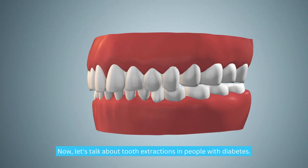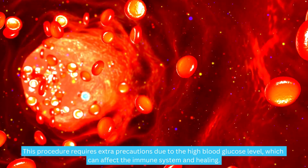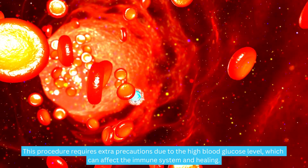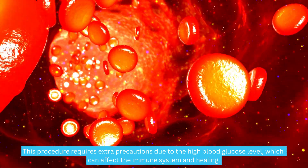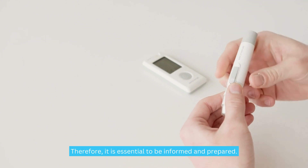Now, let's talk about tooth extractions in people with diabetes. This procedure requires extra precautions due to the high blood glucose level, which can affect the immune system and healing. Therefore, it is essential to be informed and prepared.